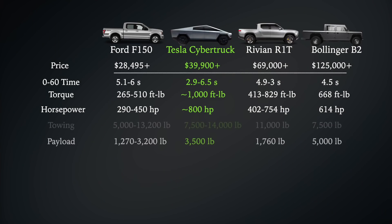Let's lay out what most truck buyers argue are the most important metrics in a pickup: payload and towing. The Cybertruck in its tri-motor trim is said to tow as much as 14,000 pounds, which beats Ford's most capable SuperCrew 3.5-liter EcoBoost, which can haul 13,200 pounds. The Rivian R1T claims it can haul 11,000 pounds, with the Bollinger coming in last place at about 7,500 pounds.